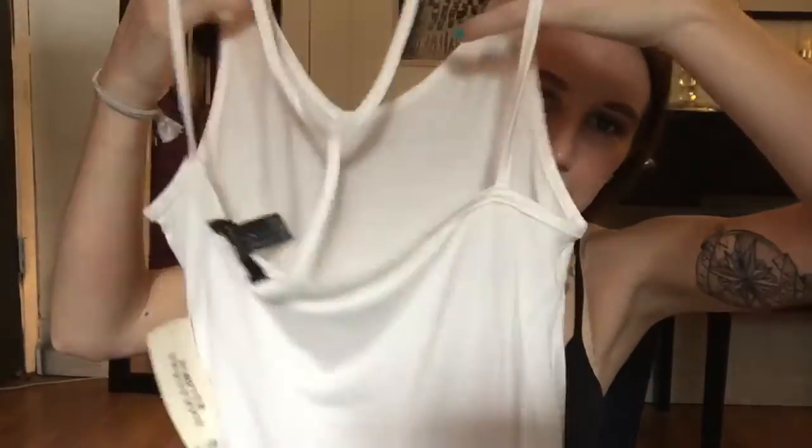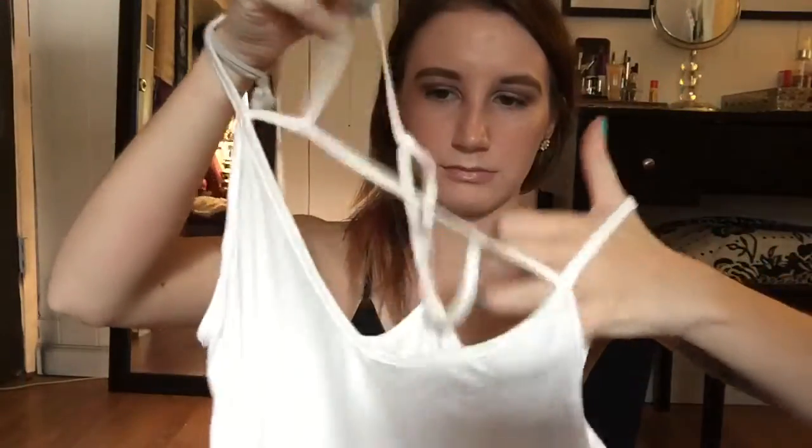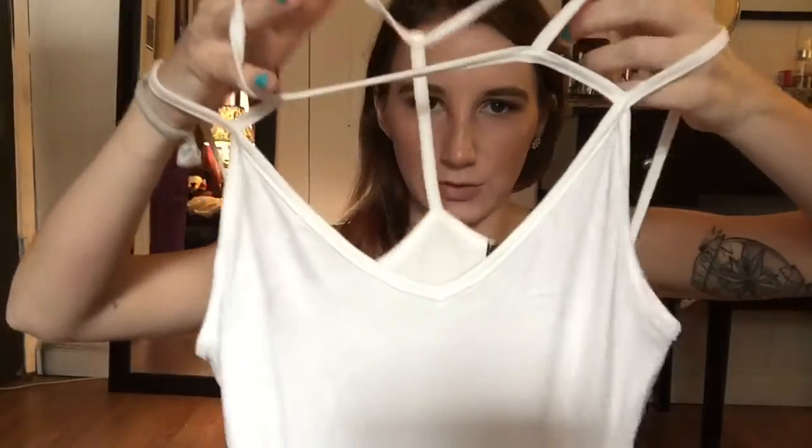Then I got this tank top which is a little hard to figure out — that's the back, that's the front — it just looks like that. And then I got this gray crop top with cuff sleeves, super cute.